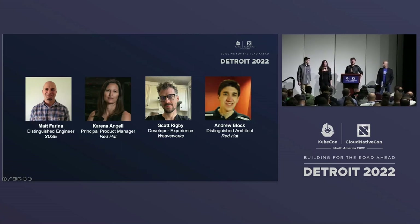Hi, I'm Karina Angel. I'm with Red Hat, also a Helm maintainer. I'm Andy Block, I'm the Syncrest Architect at Red Hat. I'm a Helm maintainer, and also part of the SIG store community, driving a lot of the initiatives around Helm and bringing that into that ecosystem.